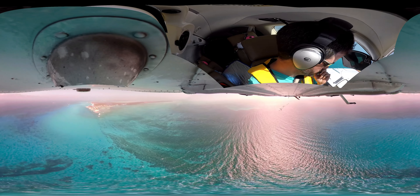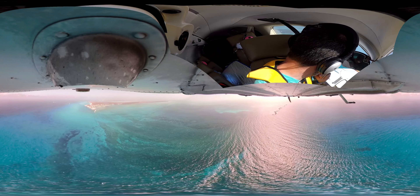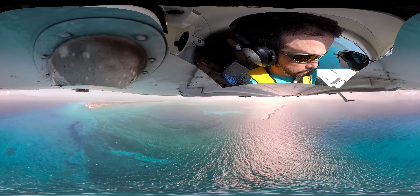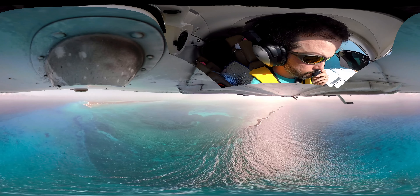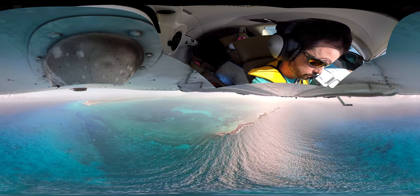I don't know if you can see it on the video here, but over there to the left I believe that might be the Sapona shipwreck. Yeah, that's the Sapona. Let's go ahead and fly over that.